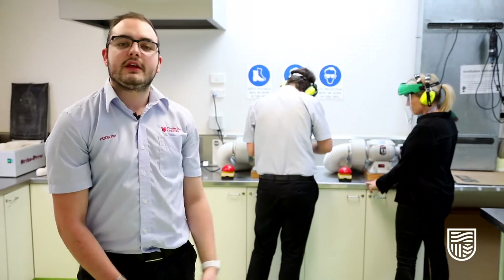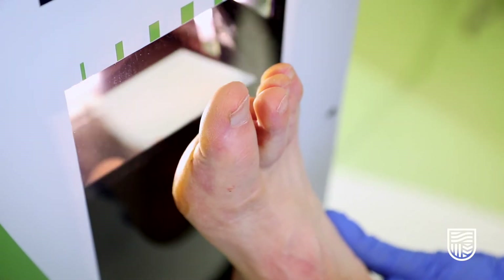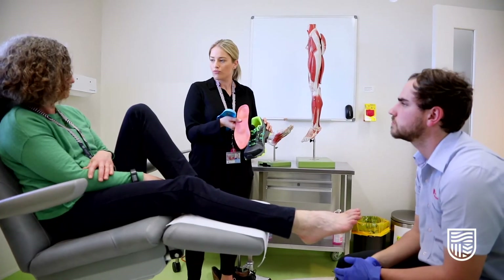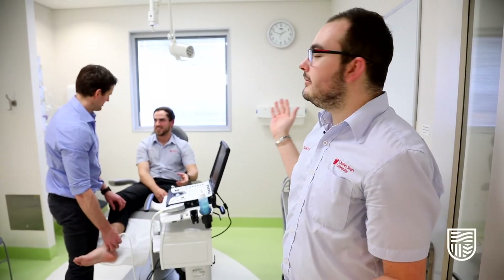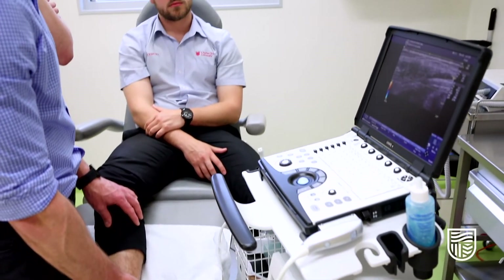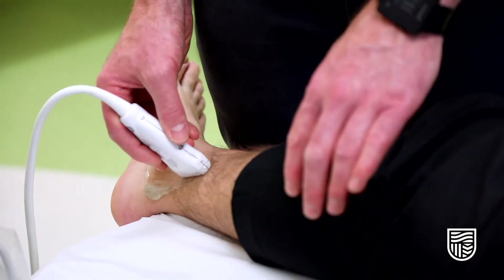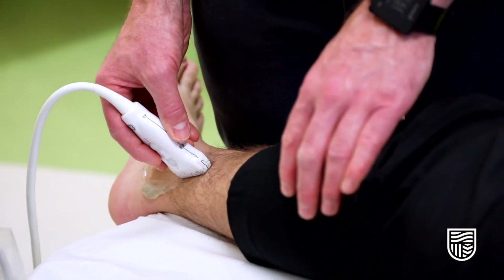This is the orthotics lab — here we assess and prescribe clients with orthoses to improve foot function and prevent pain. This is one of our clinical rooms, where students perform a number of tasks including cardiovascular assessments, or checking the blood flow of patients' feet. These are really important for diagnosing any problems and then formulating management plans.